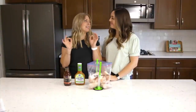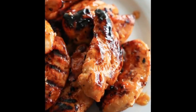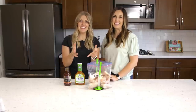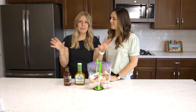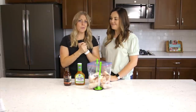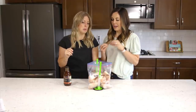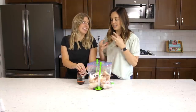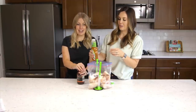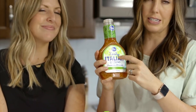Our next recipe is zesty barbecue chicken — a grilling recipe. It's kind of the end of summer, and it's the perfect thing to put in your fridge and throw on the grill when you're ready to eat. Super simple, super easy. By making it now and sticking it in the freezer, then thawing it out, it'll have plenty of time to marinate, which is going to be so delicious.